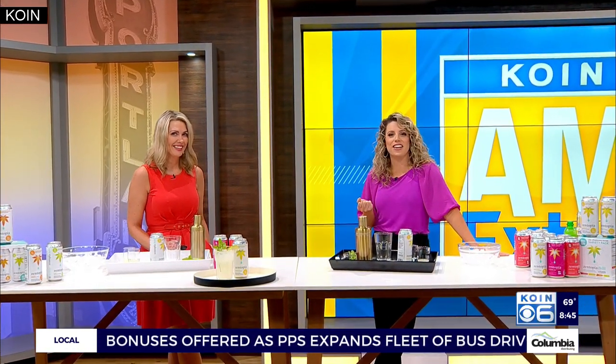Joining us live right now is Chuck Hare, co-founder of Zentopia, and sales director and partner Chris Justima. Good morning. How are you ladies? Thanks so much for joining us.